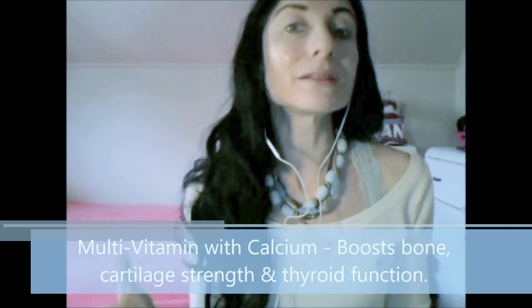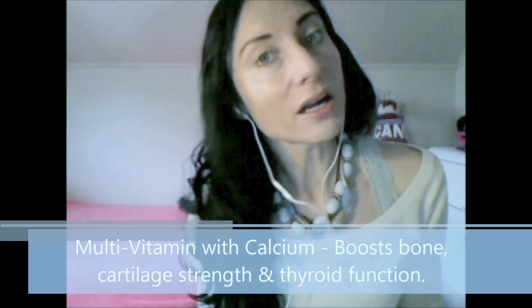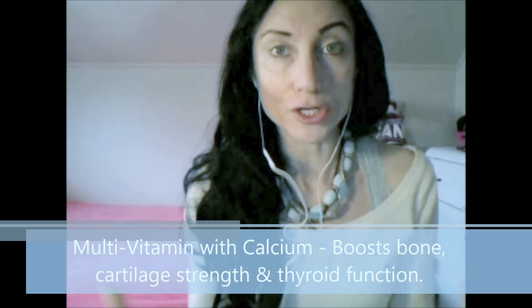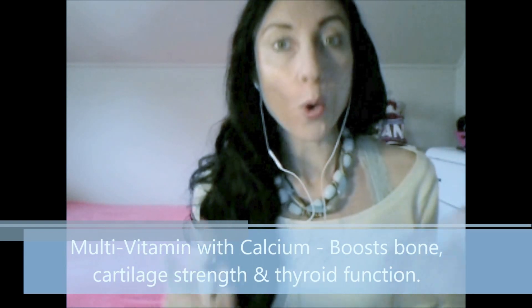You want to make sure that you're taking a multivitamin, particularly a multivitamin with calcium, because this powerful combination protects the bones as well as cartilage. Not only that, the combination of calcium and a multivitamin is actually very nourishing for your thyroid gland and it stimulates the release of very energizing hormones.